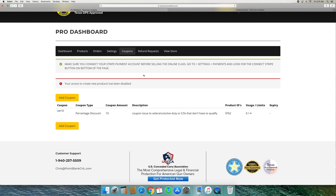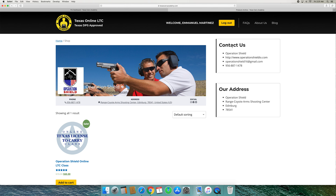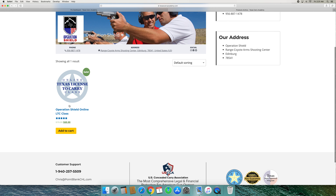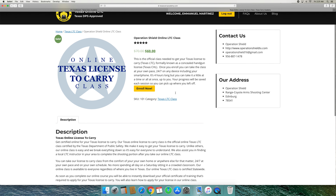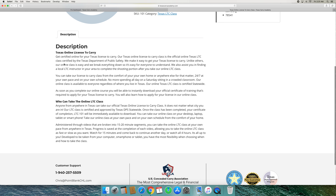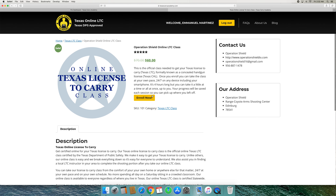I would recommend that you do not add the shooting portion as part of your online course price. I've been doing this for two years now — you're going to get people from all across the state of Texas taking your online course, and if you include the shooting, you're going to get people that say it included the shooting portion but they're seven hours away from you. They're going to have to use a local instructor in their area for the shooting. 97% of my online students are not in my area. Your pages will start ranking in Google and people will find them all across the state.